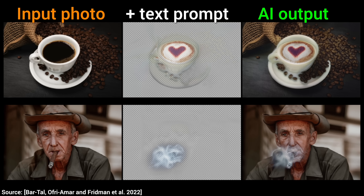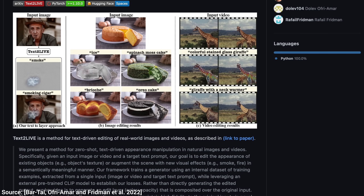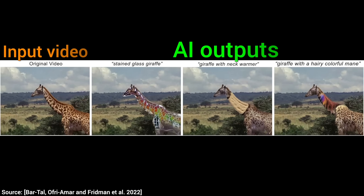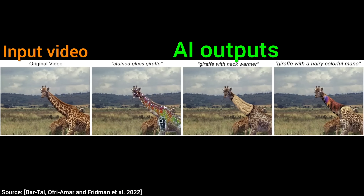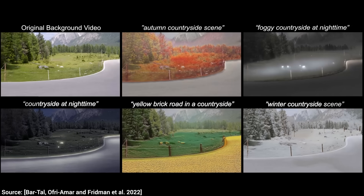I would like to send a huge thank you to the authors of the paper because the source code for this project is also available. AI-driven layered image editing is possible for free and for everyone. Just imagine what this technique will be able to do just a couple more papers down the line. What a time to be alive! So, what do you think? What would you use this for? Let me know in the comments below!